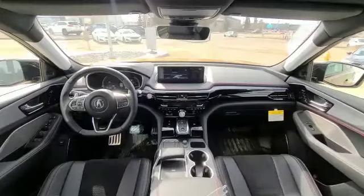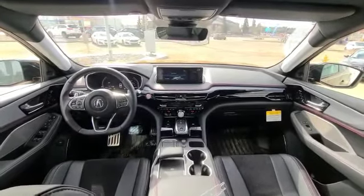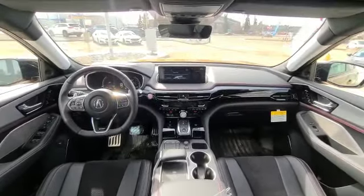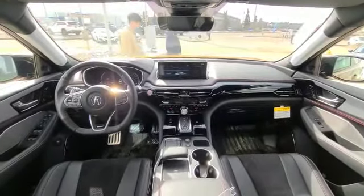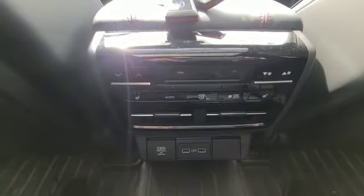When you come inside this gorgeous MDX Type S, as you can see here, you have a really nice layout. You have the half suede, half leather theme going on and then you do have wireless everything, heated steering, ventilated seats and heated seats. You also get charging ports and heated seats in the back as well.